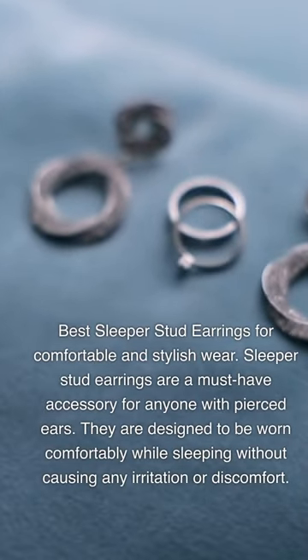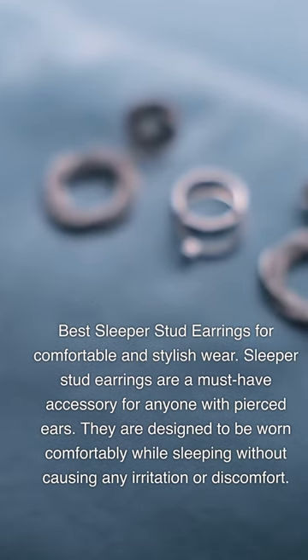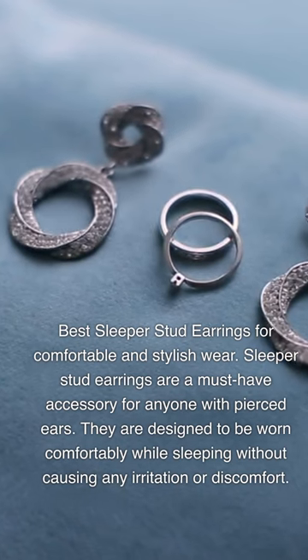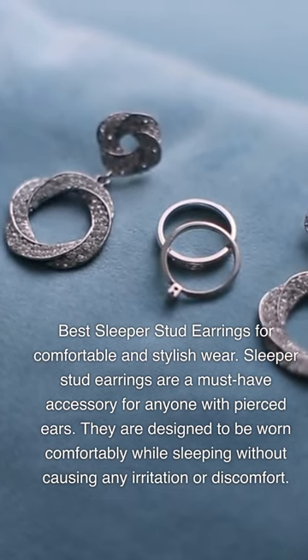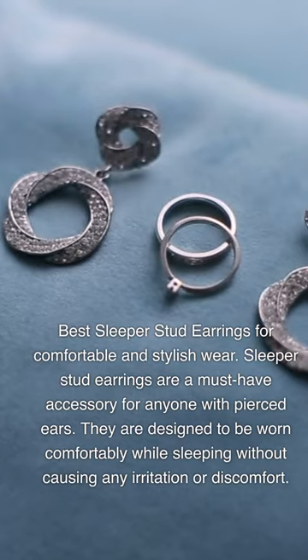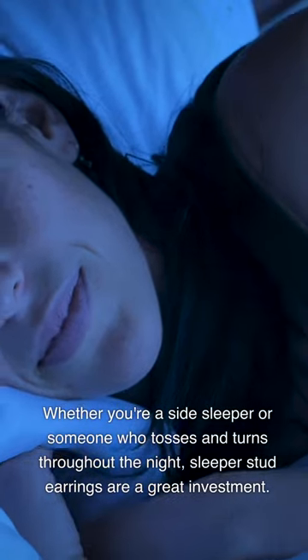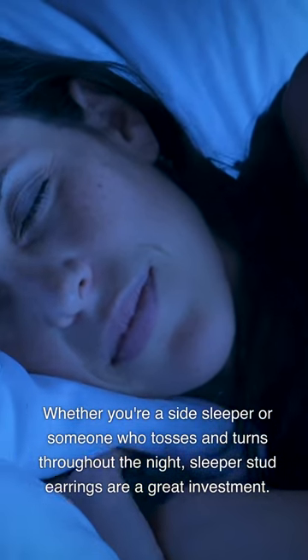Best Sleeper Stud Earrings for Comfortable and Stylish Wear. Sleeper stud earrings are a must-have accessory for anyone with pierced ears. They are designed to be worn comfortably while sleeping without causing any irritation or discomfort. Whether you're a side sleeper or someone who tosses and turns throughout the night, sleeper stud earrings are a great investment.